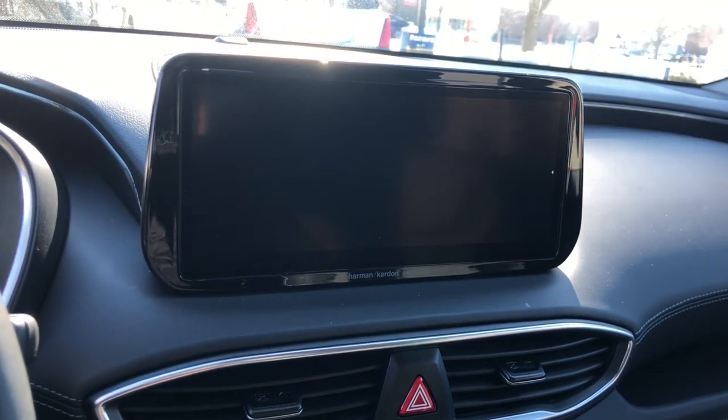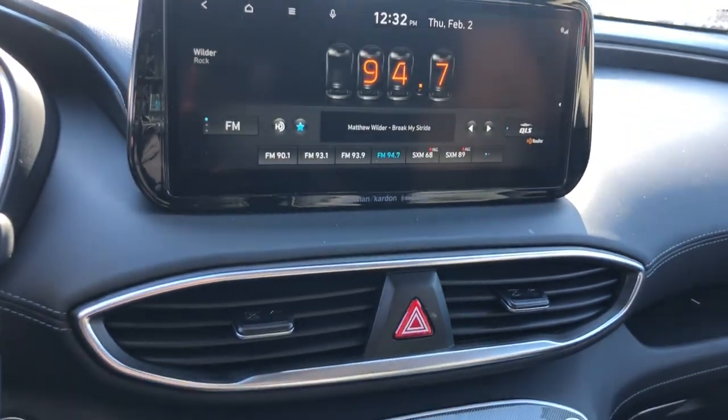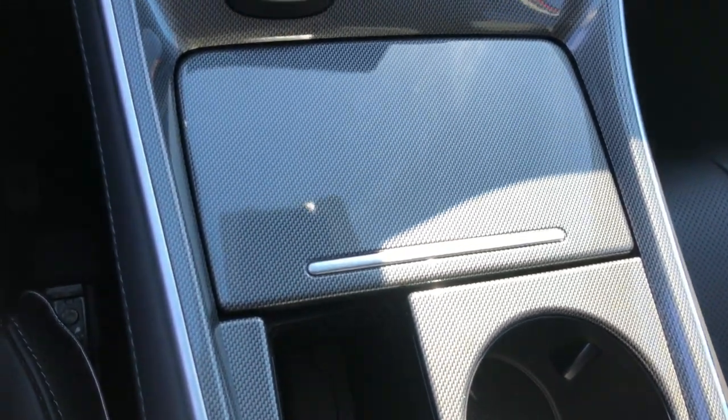Panoramic roof, keyless entry, all-wheel drive, sun/moonroof, hands-free liftgate, lane-keeping assist, backup camera, satellite radio, heated mirrors, steering wheel audio controls.